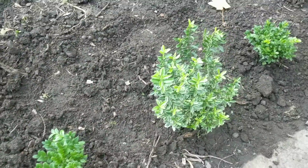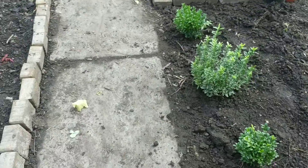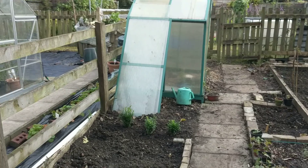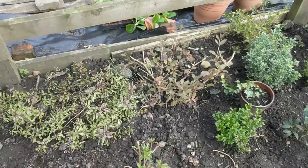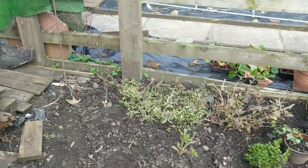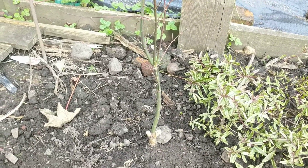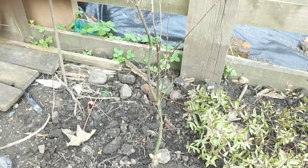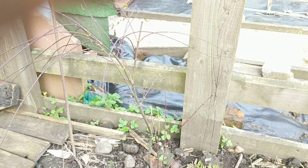And a few more shrubs just along the edge there. On the other side of the path, on the other side of the tree — because they looked basically dead. So I've cut that right back, just leaving one branch here. See what that decides to do in the spring.